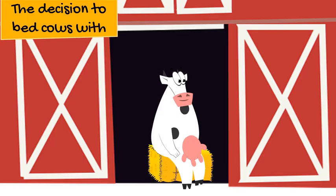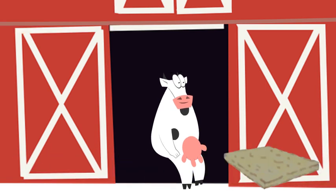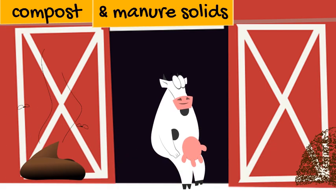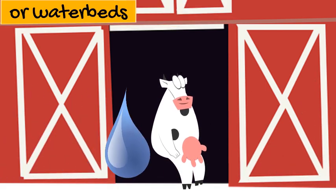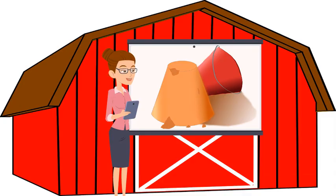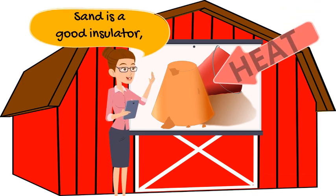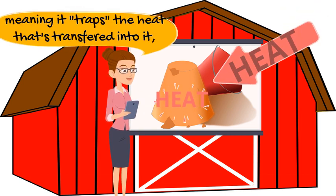The decision to bed cows with sand, with mattresses, with compost or manure solids, or with water beds may affect cow cooling in the stall. Let's first talk about sand bedding. Sand is a good insulator — it traps the heat transferred into it, right where the cow lies.